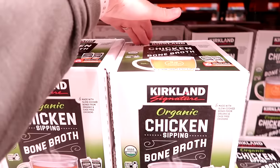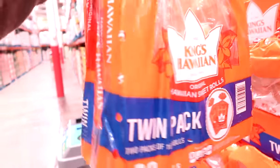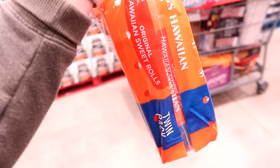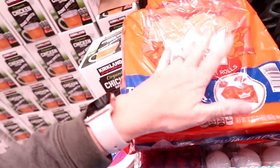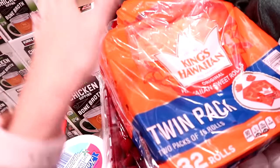$18.99 for six 32-ounce containers of bone broth. And I'm getting these rolls for $6.79 — you get two sheets. We're going to use one for dinner tomorrow night at our get-together and save the other one for another dinner — sheet pan sliders from the Eat Together Meal Planner app. So I'll freeze one and use one tomorrow.